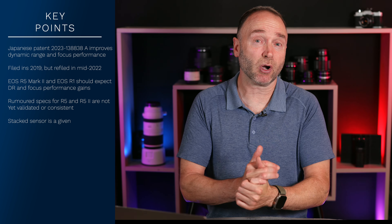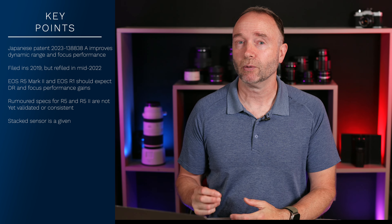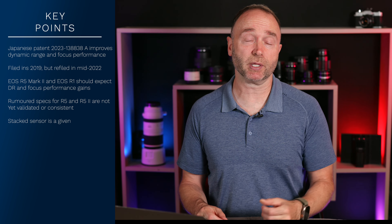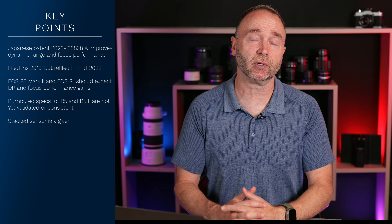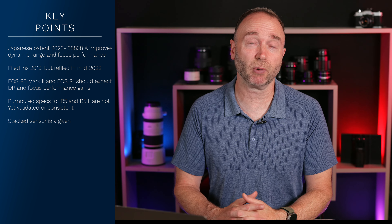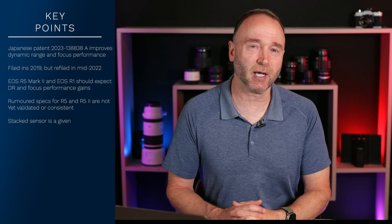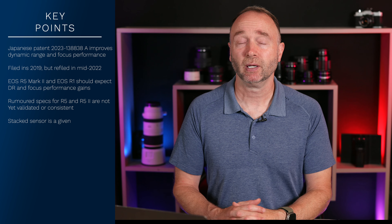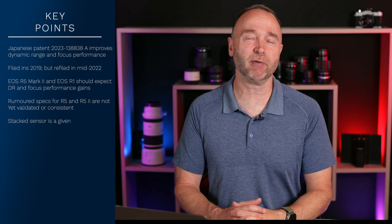What do you want to see in the Canon EOS R5 Mark II and the Canon EOS R1? What would it take to get you to upgrade from your current camera? Which camera is your daily driver — the R3, the 1DX Mark III, the 1DX Mark II, the 5D Mark IV? I was at a recent fire hall exhibition a couple of weeks ago and bumped into a gentleman shooting with a 5D Mark IV with a 15 to 35 millimeter.